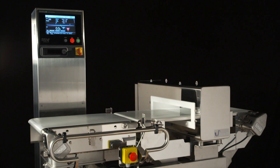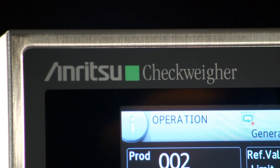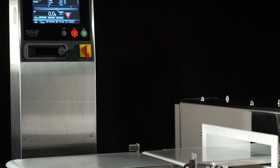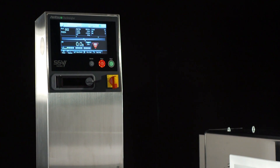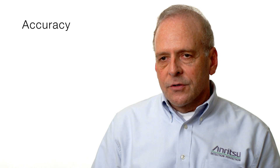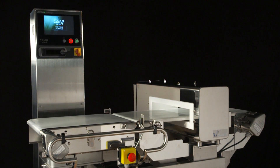Anritsu will be celebrating its 50th anniversary this year, and essentially we have 50 years in the checkweighing industry. We have well over 65,000 systems installed worldwide. The engineering, the accuracy, the footprint, the reliability — all those factors combined produce an incredibly comprehensive and competitive package for our customers.